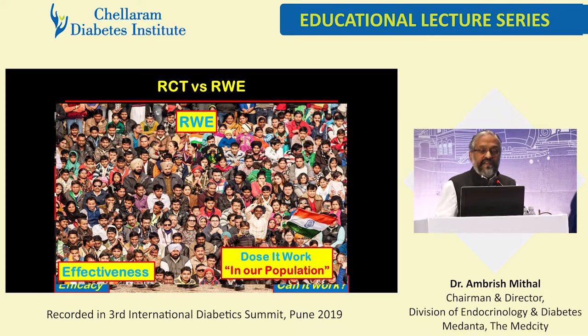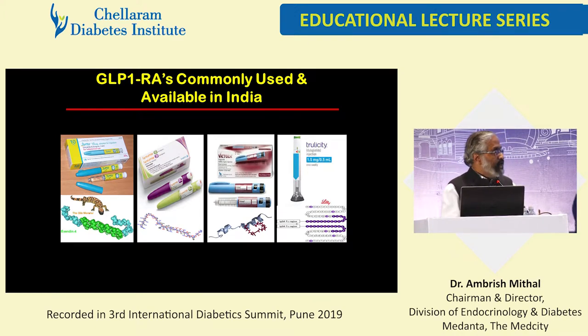Can it work? Real-world evidence deals with different kinds of people, different problems, different complications, different comorbidities, different drugs. Does it work in our population? That's very important. GLP-1s commonly available and used in India are exenatide, then lixisenatide, then liraglutide, and now dulaglutide for the last few years.